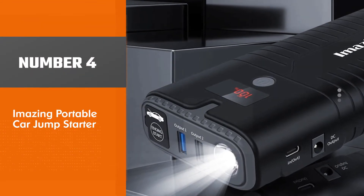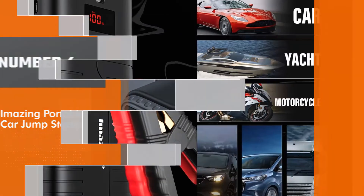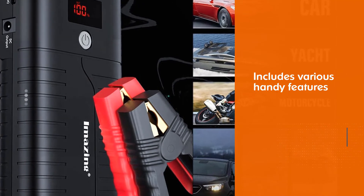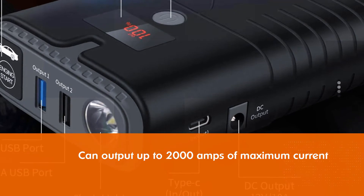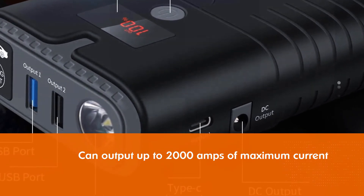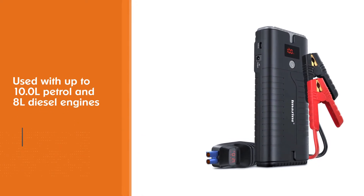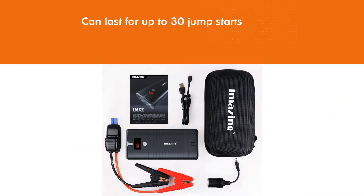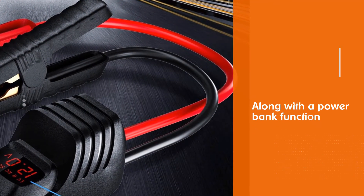Number 4: Amazing Portable Car Jump Starter. The Amazing lithium jump starter is one of the most powerful options available that still includes various handy features. Starting with its performance, this jump starter can output up to 2000 amps of maximum current. As a result, it can be used with up to 10.0L petrol and 8L diesel engines, which is much more than what you will ever need. This one can last for up to 30 jump starts, and it also offers a power bank function rated at 18,000 mAh along with QC 3.0 support.